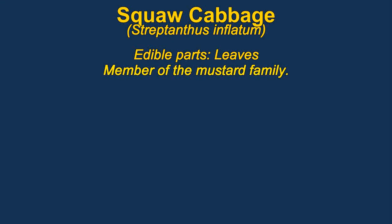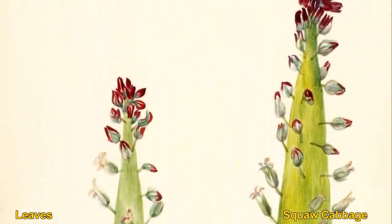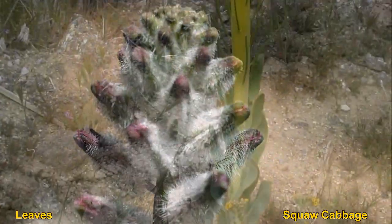Squaw cabbage are members of the mustard family. The leaves should be dipped in water several times and then cooked as cabbage. Some of them are very interesting and distinctive looking plants, which makes recognition easier.